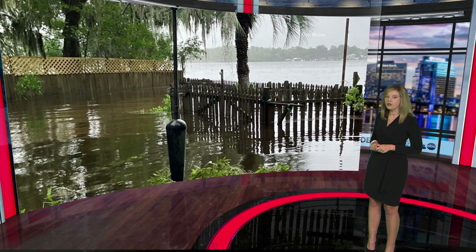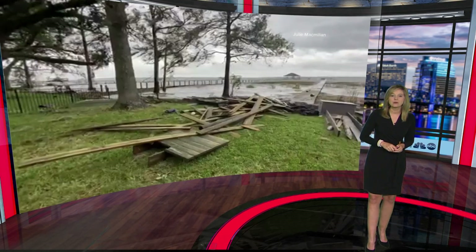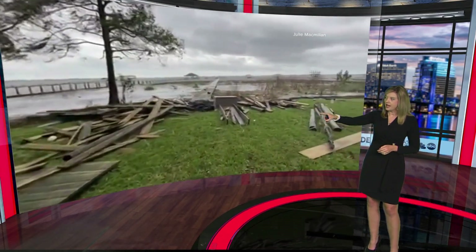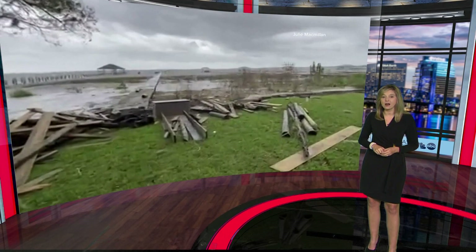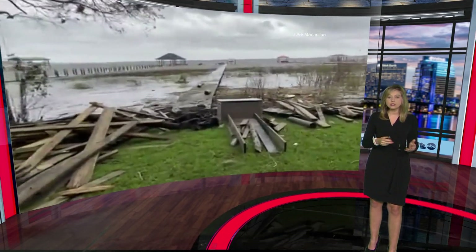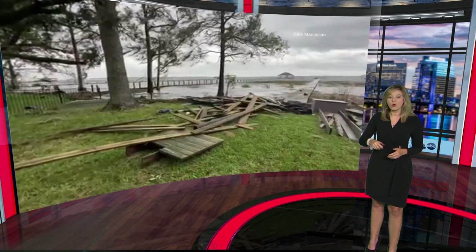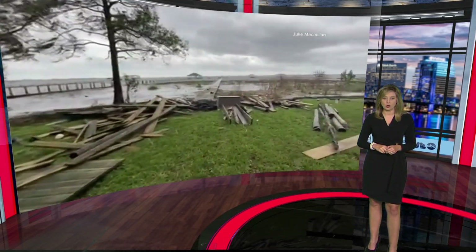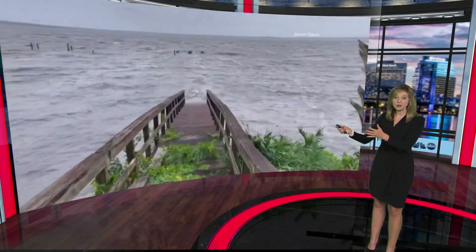This is from Deb Bickle — she sent us this picture from the Trout River on the north side. You can see just how high the water level got right there. And Julie McMillan is showing us the St. Johns River from Fleming Island — you see all that wood, all that trash, that debris. We're told that it's actually from a dock that was destroyed a couple of years ago during Irma, and you can see it all washed ashore today as a result of Tropical Storm Nicole.